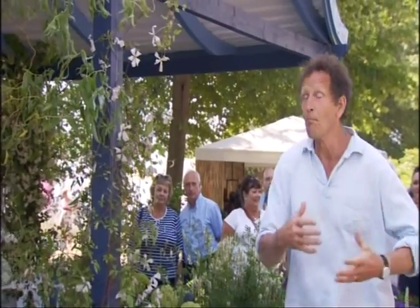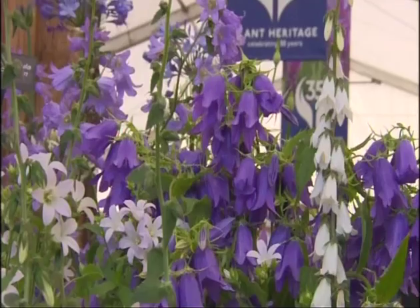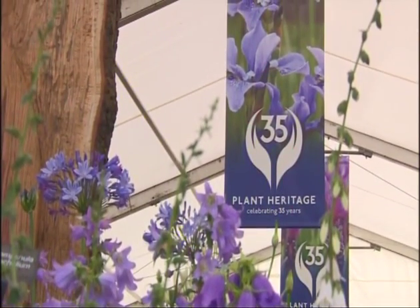It seems that some plants go in and out of fashion, and heathers are not being grown nearly as much as they used to be. Plant Heritage has recently published a report showing there's a real danger that some of the old varieties will disappear if we don't grow them. The Heather Society is showing here at Hampton Court. Last month, we went and talked to their chairman, David Edge, to see how they would get heathers back into fashion.